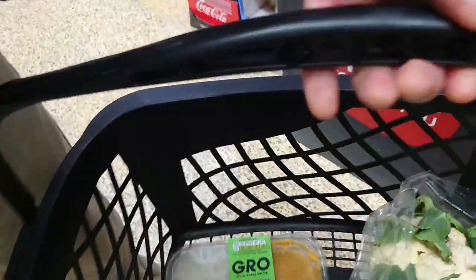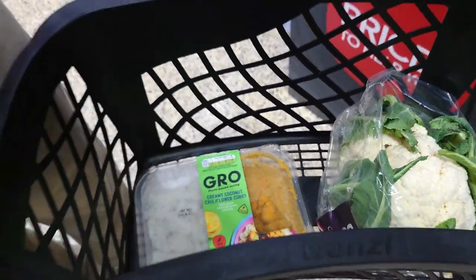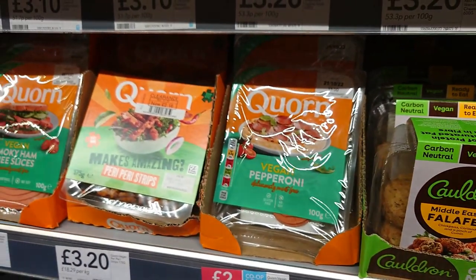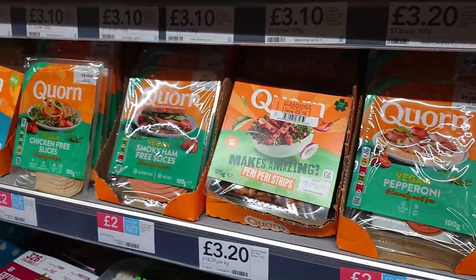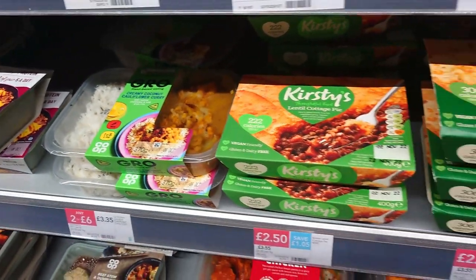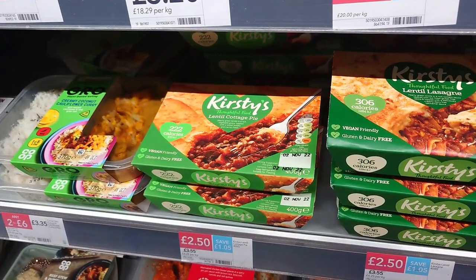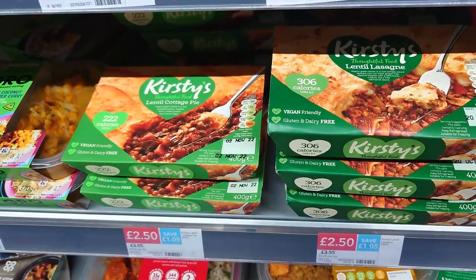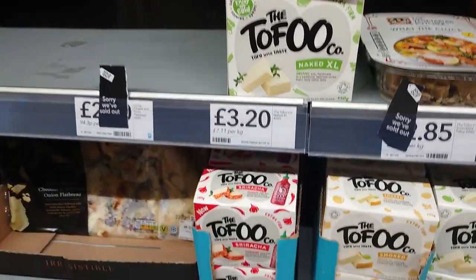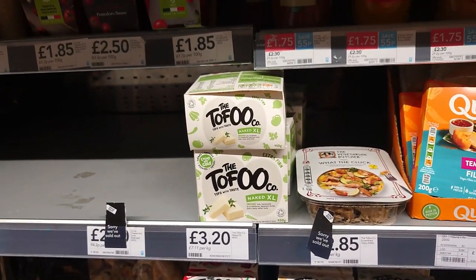All these sauces are clearly marked vegan at around £1.10 — teriyaki, chow mein, and sweet chilli — with nice rice noodles for £1.65. Jason picked up a ready meal for £3 to do a lunchtime taste test on goulash. There's also cauldron falafels, Quorn vegan pepperoni, vegan chicken, vegan ham, and some Kirsty's stuff at £2.50 — lentil lasagne and lentil cottage pie, clearly marked vegan on the front when it is. Plus a nice range of tofu — Naked smoked, Sriracha and Naked XL.